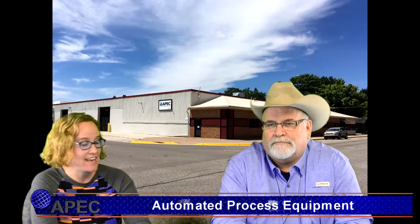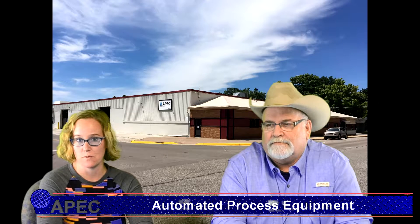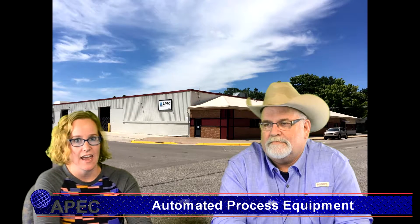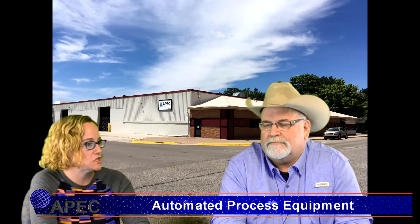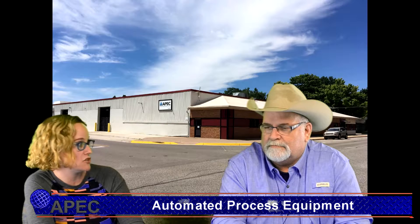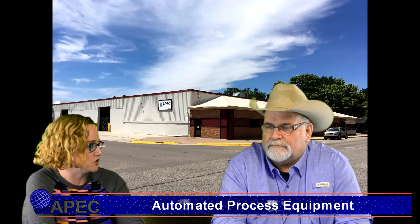Hi, we are here today with our sales engineer Phil Lange. I'm Jessica Stank, and we are going to talk about some of Apex's capabilities. Phil, I'd like to talk to you today a little bit about your thoughts on Apex's ability to handle a more custom job, or do you feel like we are better at standard equipment?